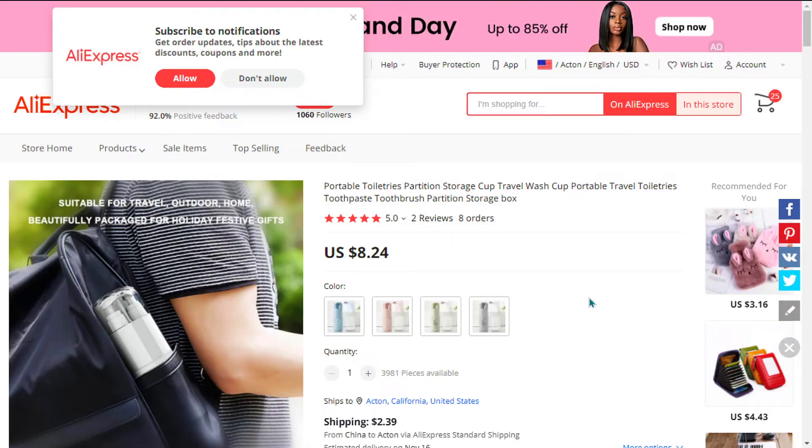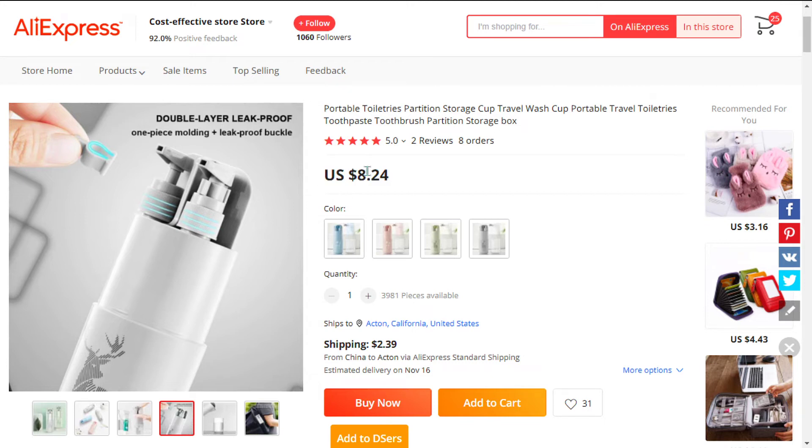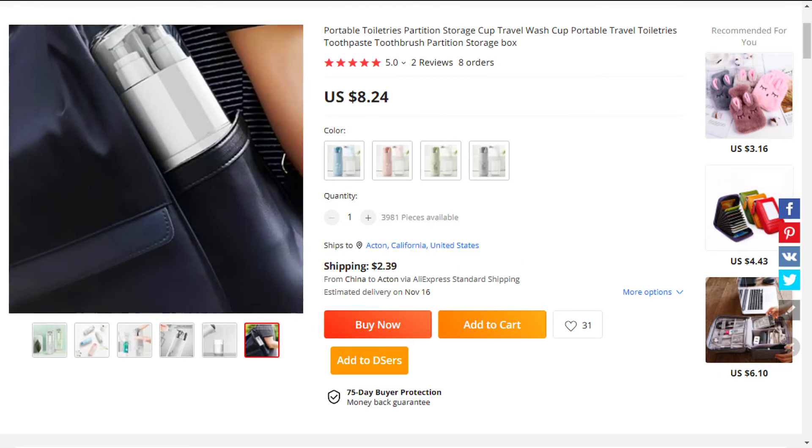The selling price for the portable travel wash set is just under $22, whereas the product cost is only $8.24. Shipping will set you back $2.39, so you're looking at a good profit margin of $11.36.